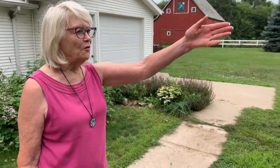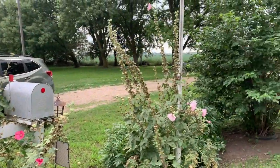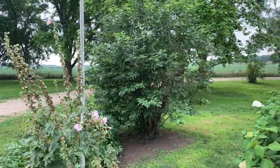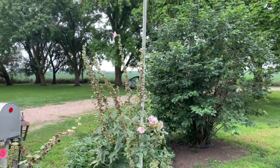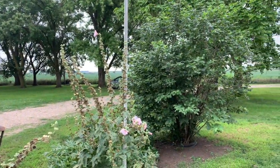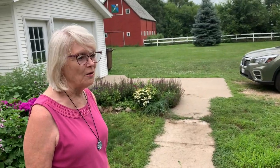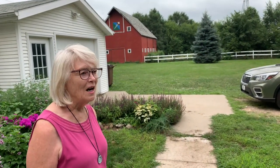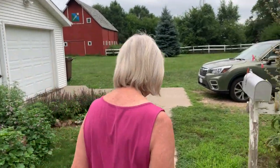It was 120 acres. The field to the south we call the south 40, it's actually more than 40. It's got beans in it this year. It had corn. We never grew beans when I lived here — there was small grain or oats. They rotated every other year between small grain and corn. Then we had alfalfa in a little field north of the house.